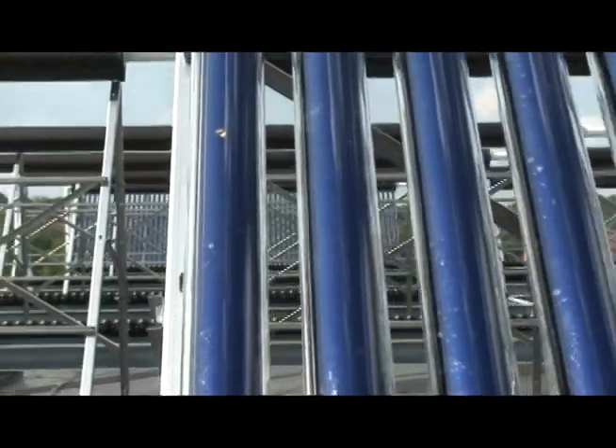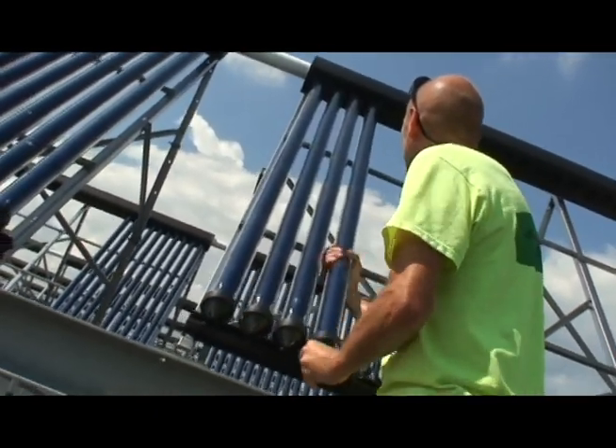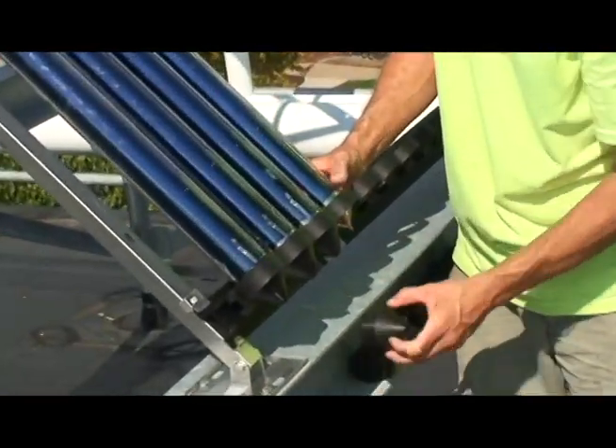So we needed to find a way to use some of the existing infrastructure that we had on campus to still make hot water in a cost-effective way. Solar thermal was one of the options that we looked at and proved to be the most efficient, most effective option that was on the market.